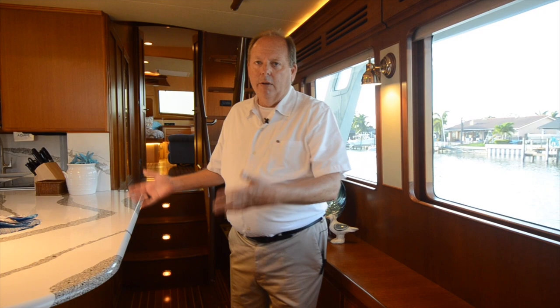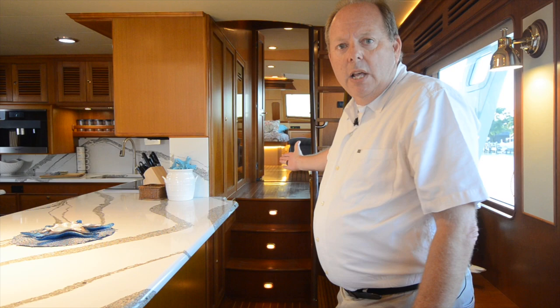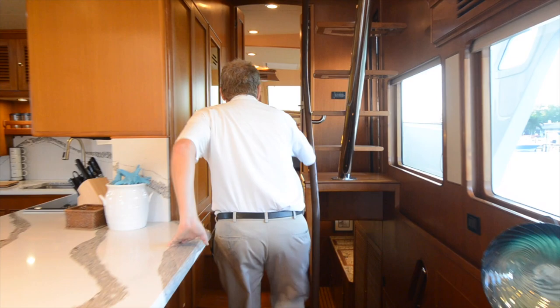So as the owner of the yacht, I've come in the back, gone to my outside seating area, come through the salon to my large galley, and now I'm going to show you the bedroom — which is up just a couple of stairs. I think this could easily become a ramp.